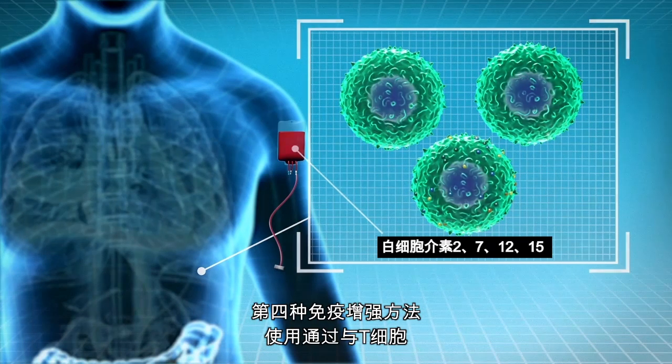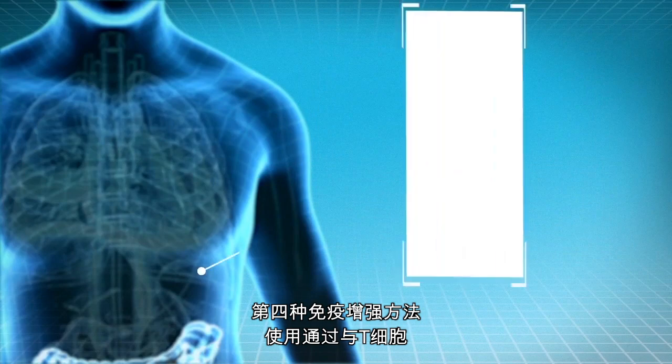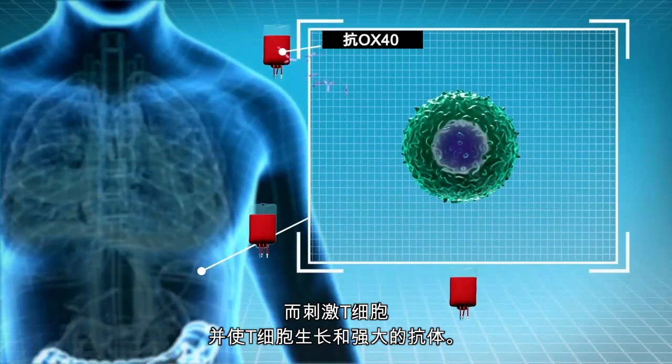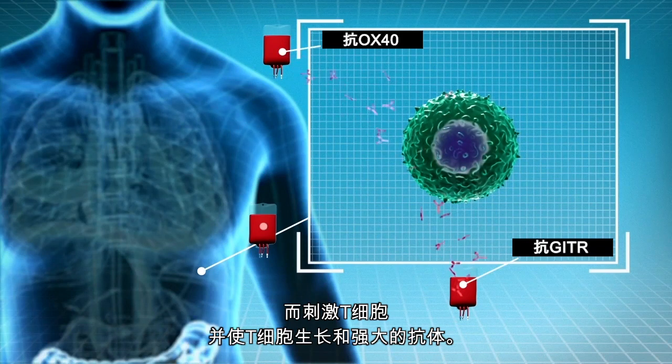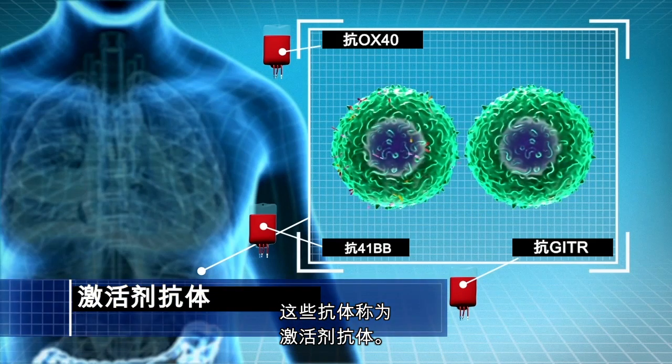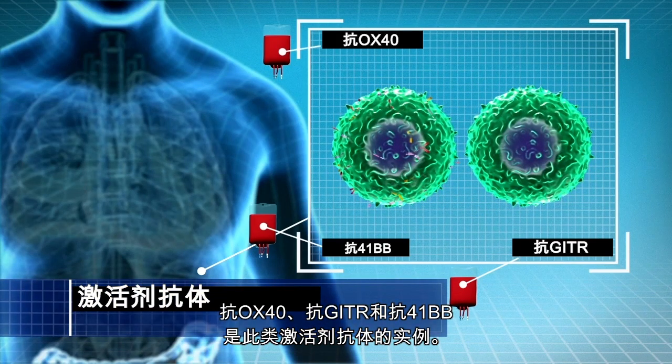A fourth immune boosting approach uses antibodies that stimulate T cells and cause them to grow and strengthen by binding to stimulating molecules on the cell surface of T cells. These antibodies are called agonist antibodies. Anti-Ox-40, anti-Gitter, and anti-4-1-BB are examples of such agonist antibodies. This allows the enhanced T cells to overwhelm the cancer cells.